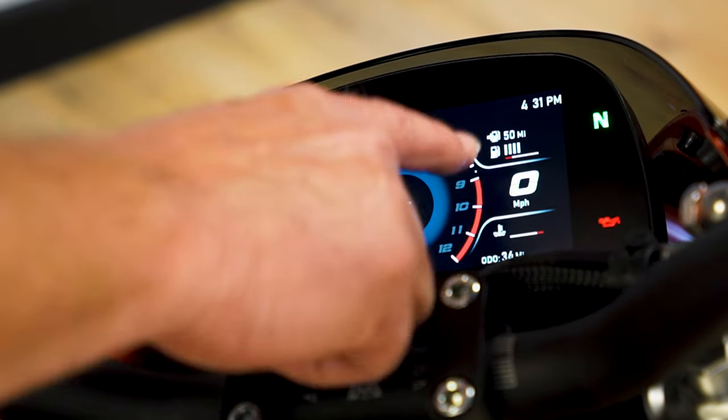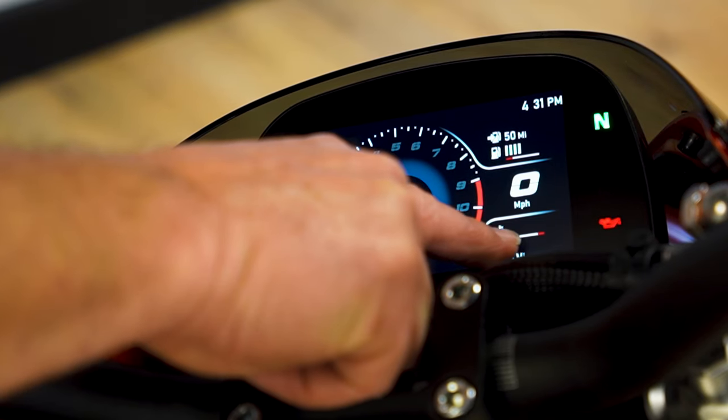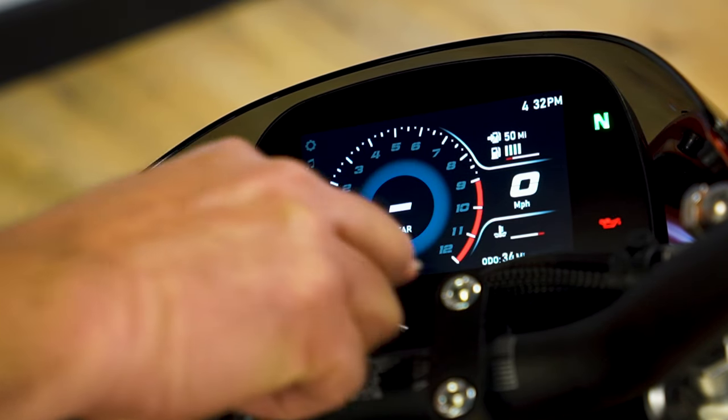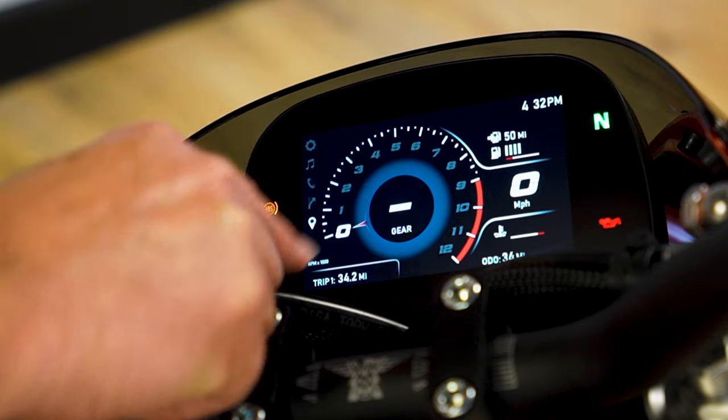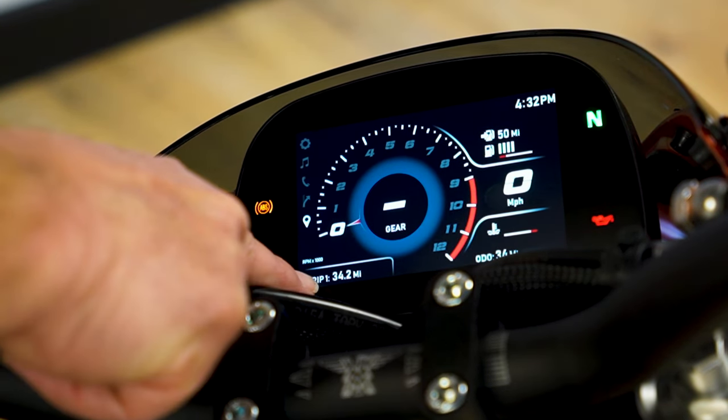Other functions include miles till empty, a fuel gauge, and water temperature — which normally shows with bars as the bike heats up — plus a gear position indicator. Also displayed are miles per hour, RPM, and dual trip meters.